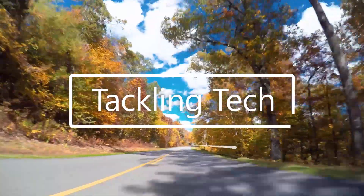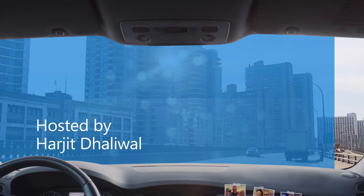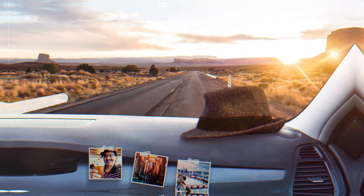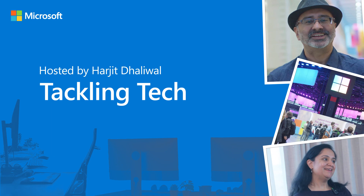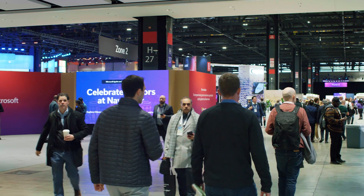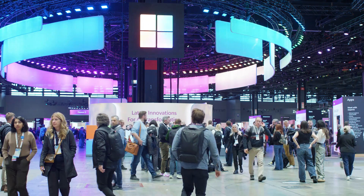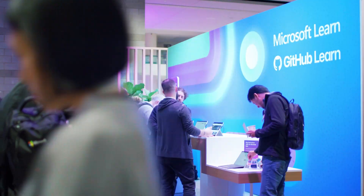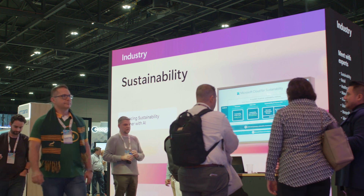Hello everyone, this is Haja Dhalwal. Welcome to Tackling Tech. We are at Microsoft Ignite in Chicago. Microsoft has made a lot of announcements for amazing products, solutions, and features, and it's unbelievable.